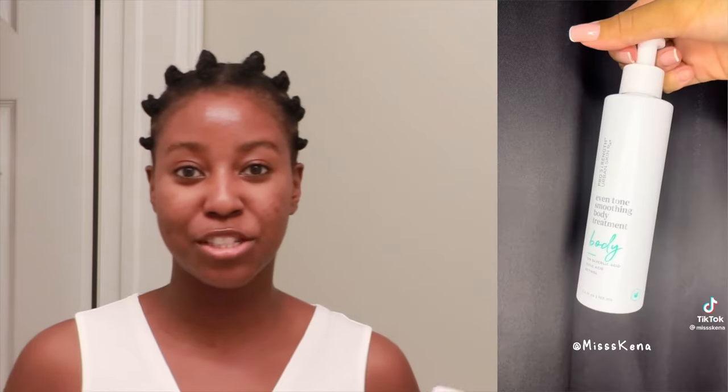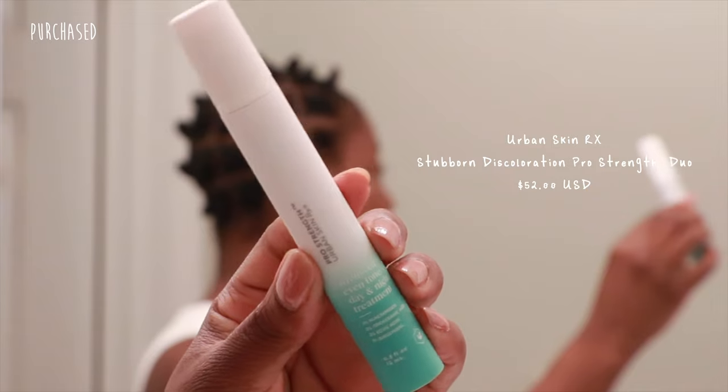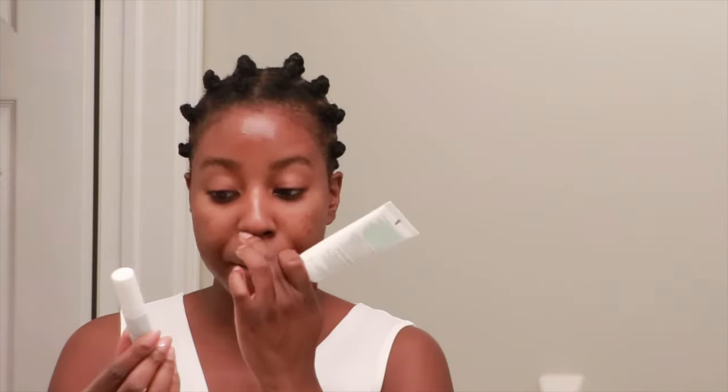There's this girl on TikTok that always talks about brightening of the skin and all the products she's been using to get rid of dark marks. She got me on this Urban Skin Rx Hyper Correct Intense Fading Cream. It comes with an advanced even tone day and night treatment that you're supposed to use together. I've been using this for about a month now. It's been okay. It's a pre-cleanse — you're supposed to put it on your skin and leave it for about 20 minutes before actually cleansing your face.